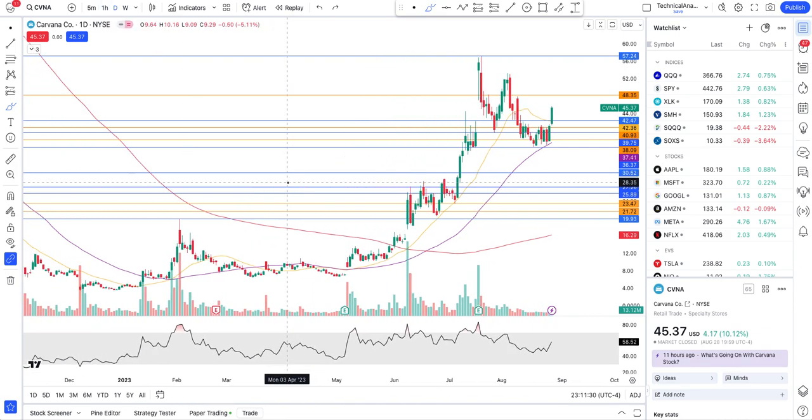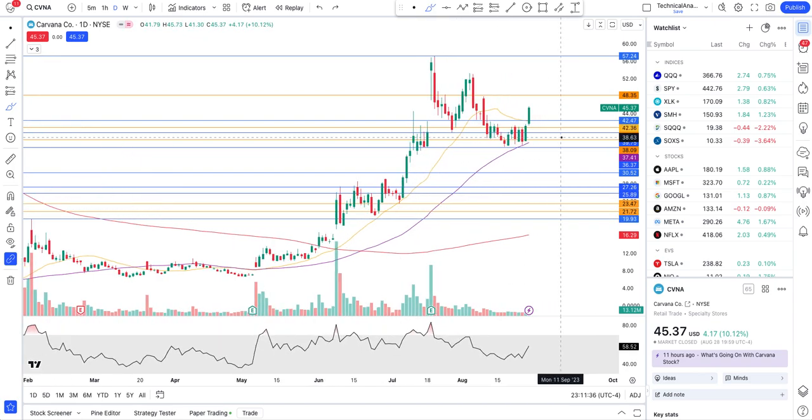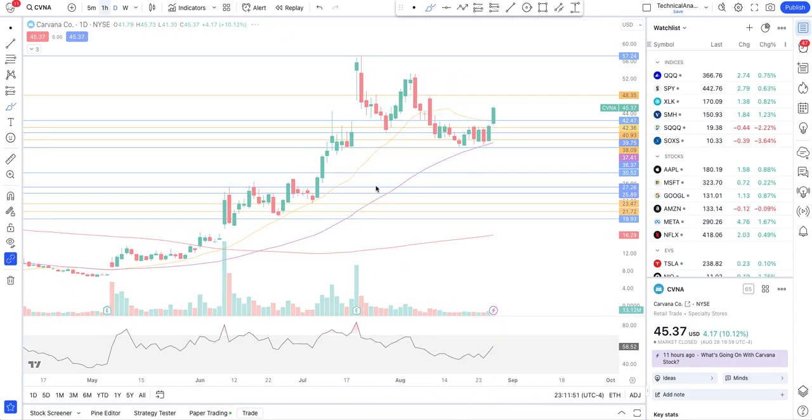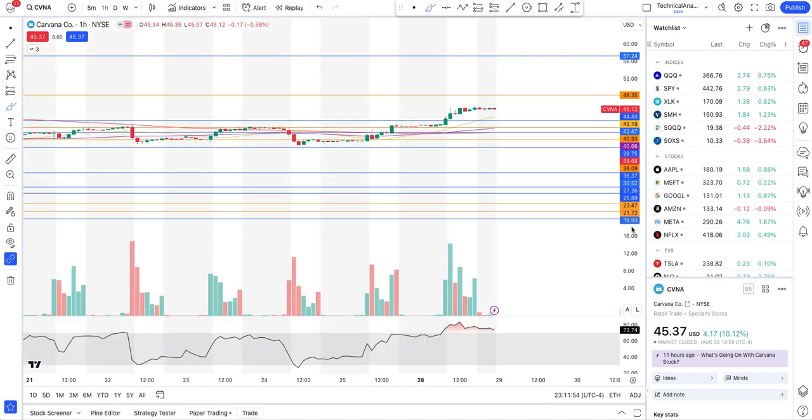So it is technically bullish — it's a momentum play, and that's what I want to talk about. If you would have seen my video, you would have already taken the position and would have ridden maybe four or five dollars up. Anyways, let's see what the price action is now telling us on Carvana and what may potentially happen.